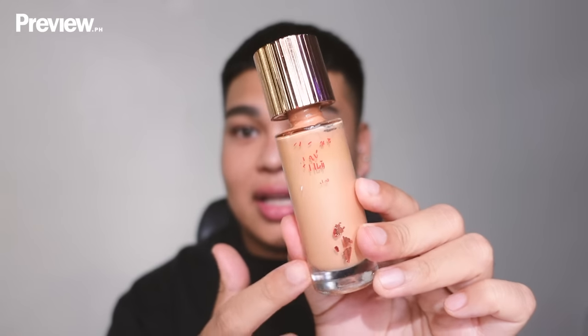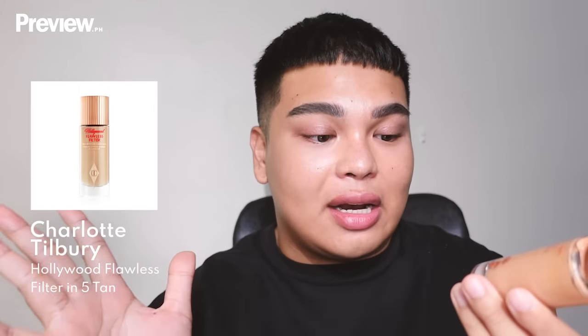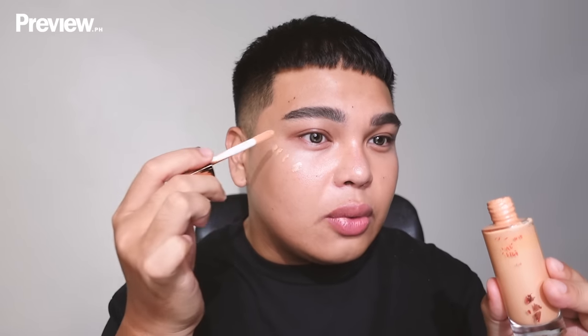Next we're doing a base — it's a primer slash illuminator in one. This is the Charlotte Tilbury Flawless Filter in shade number five, Tan. I'm placing it where I want radiance: the cheekbone area, the brow bone, a little on the nose to bring light in, a little on the forehead — just a little, we don't want a shiny forehead.